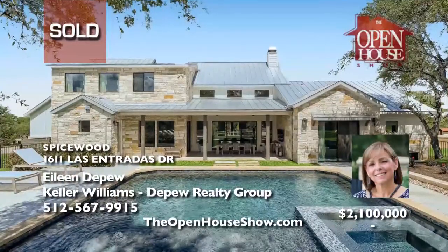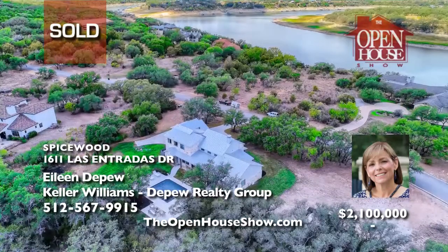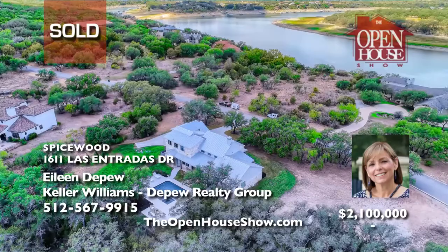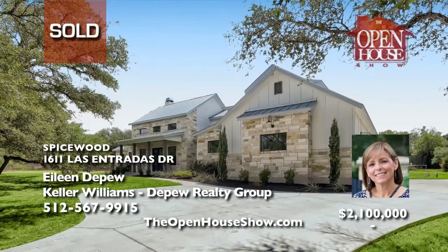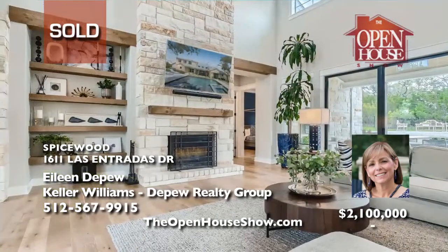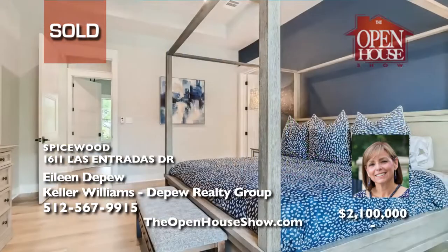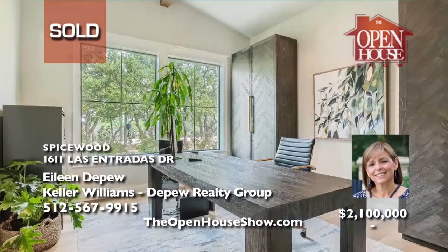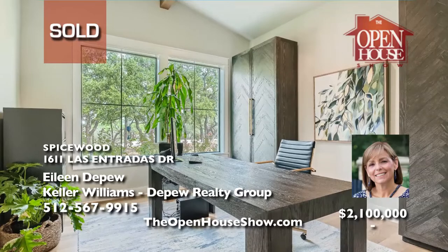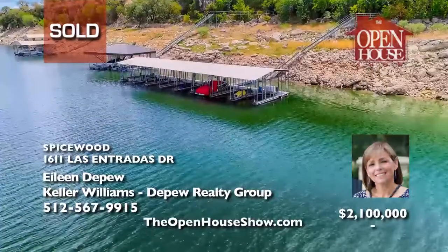Eileen DePue sold this exquisite four-bedroom, three-and-a-half-bath, three-car garage home with an office on 1.73 acres in a modern farmhouse style for top dollar for her clients. When you're ready to sell, call Eileen DePue. Eileen is not only a professional realtor — she's also a real estate attorney who will meticulously handle all the details. Let Eileen feature your home on TV.